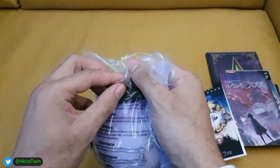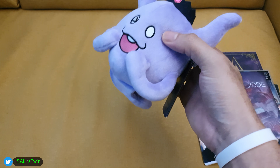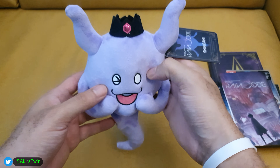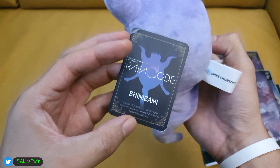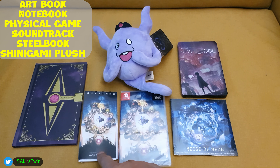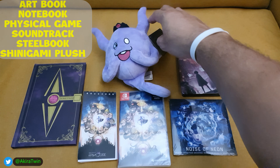Last but not least, the plushie — which looks bigger on the website, but it does come with a disclaimer that items are not to scale. It's a little cute plushie of a ghost. It's pretty cool — it's got a little crown on its head with a jewel. You can't go wrong with a little Shinigami plushie.